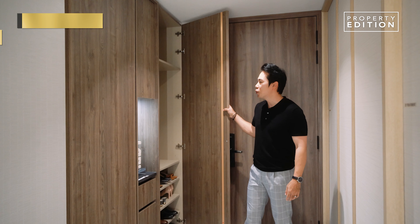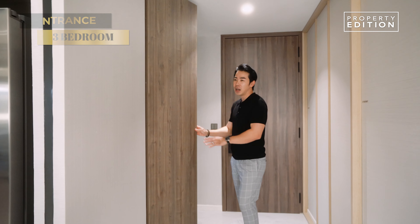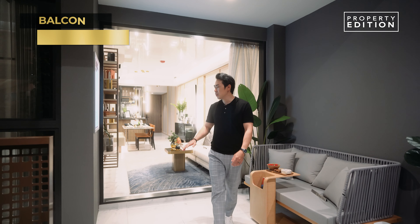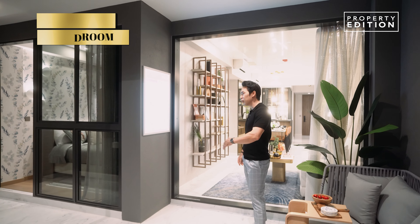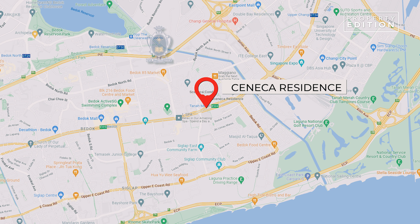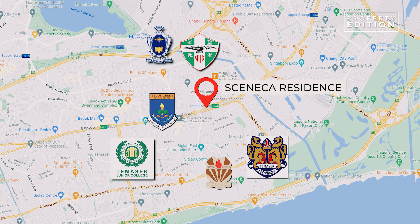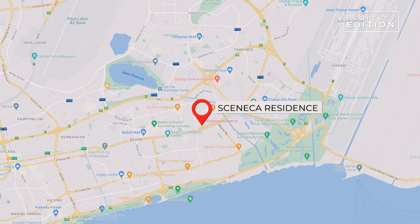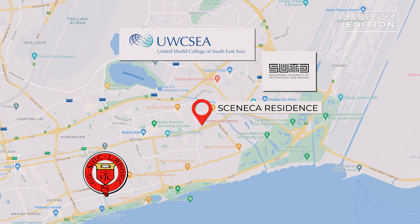The balcony extends from the living room all the way to the bedroom, so you can imagine it'll be really bright with lots of natural light. There are many schools in the vicinity — within 1km you have St. Anthony's, The Franciscan Primary School, and Bedok Green Primary School. Within 1–2km, you have Temasek Primary, Secondary, and Junior College. Other nearby schools include Victoria Junior College, Singapore University of Technology and Design, and United World College of South East Asia.